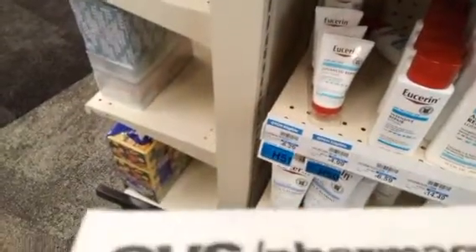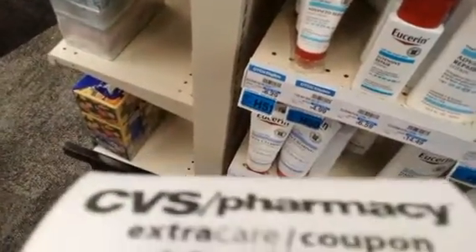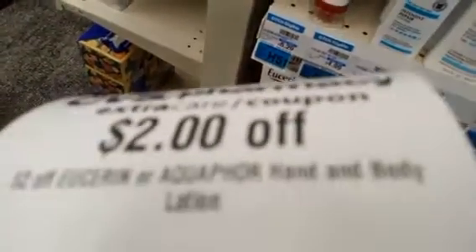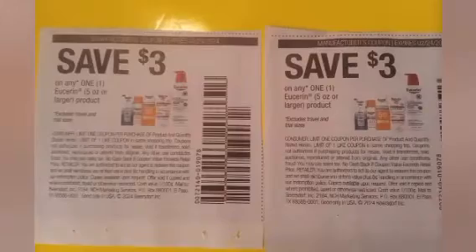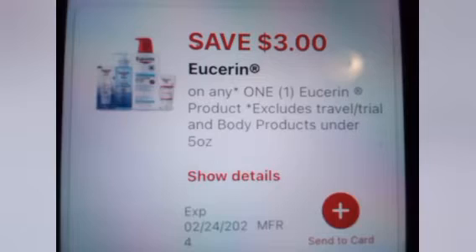We're going to grab three of the five-ounce Eucerin lotions at $6.59 each, making that total $19.77. This account got a $2 Aquaphor Eucerin CRT. We're also going to use two of the $3 Eucerin paper coupons as well as a $3 Eucerin digital coupon. Those coupons take off $11, leaving me to pay $8.77 and getting back $10 in Extra Bucks.